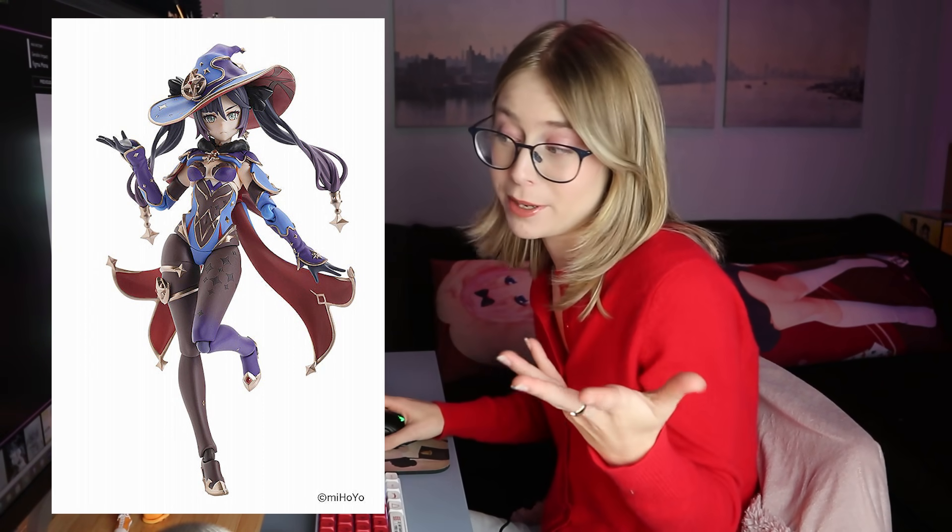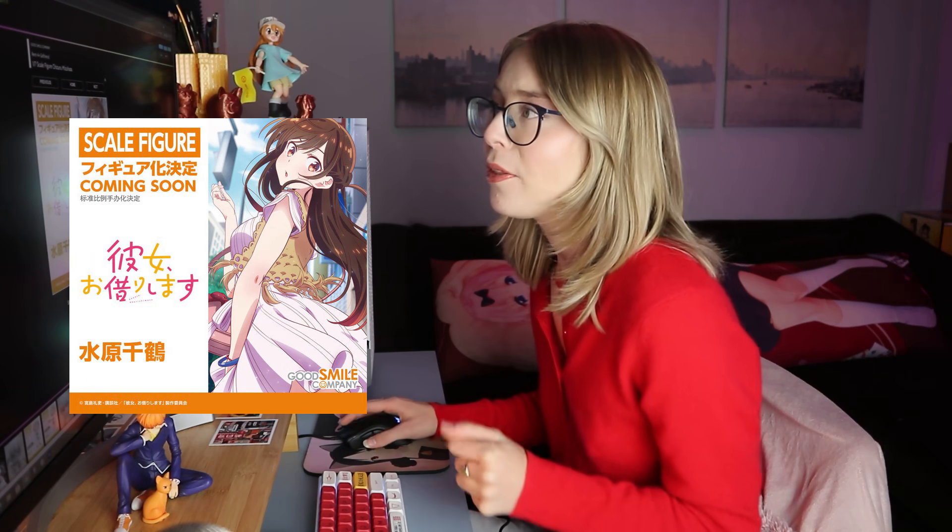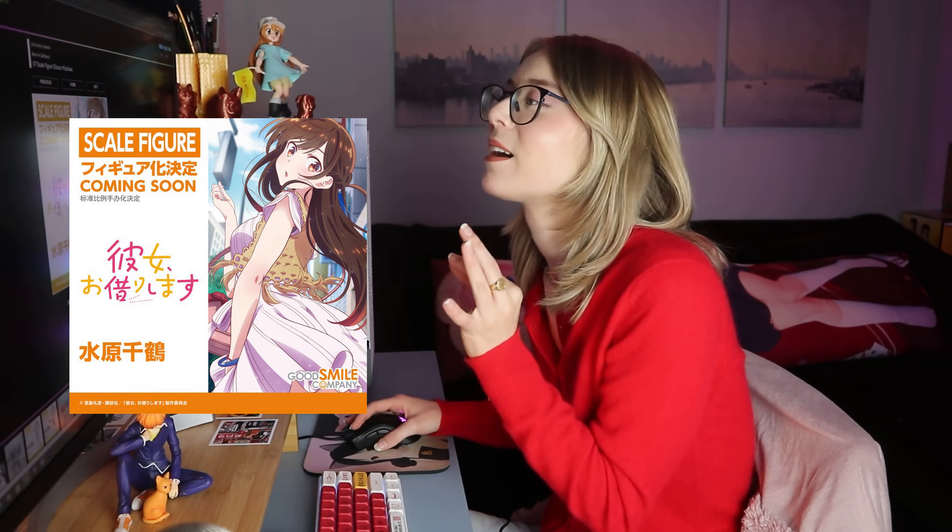For figma fans, we are getting a Mona figma. Personally I'm more excited about her scale figure that I have pre-ordered, but the figma's really cute if you're into figmas. A Chizuru from Rent-A-Girlfriend scale was also announced — I think there's a really cute F-Nex one of Chizuru, but I feel like Good Smile Company is going to make a nice Chizuru and I might pick it up depending on how she looks.